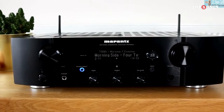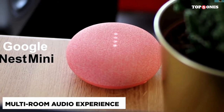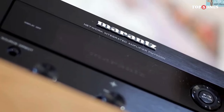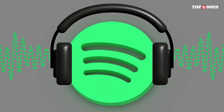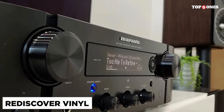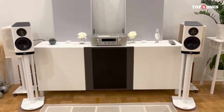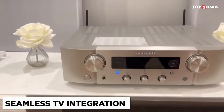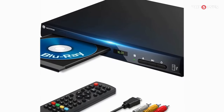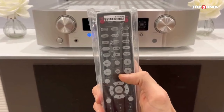The true test lies in the sound quality, and the PM 6007 exceeds expectations. The sound signature is characterized by its musicality — a delightful balance of warmth, clarity, and precision. Whether you're into jazz, rock, or classical, this amplifier reproduces your favorite tracks with an immersive and lifelike quality. Connectivity options are robust, with multiple analog and digital inputs including a dedicated MM phono stage for your turntable, and a USB-B input for connecting your computer directly. Marantz has thoughtfully covered all the bases, making it easy to integrate into a wide range of audio systems.